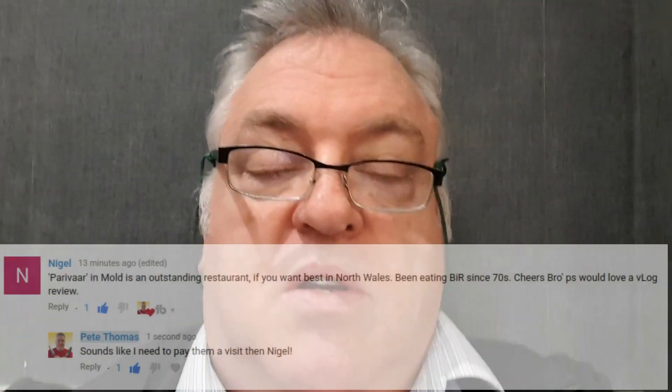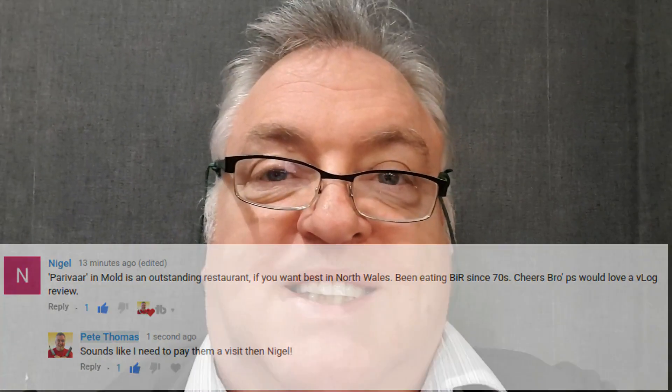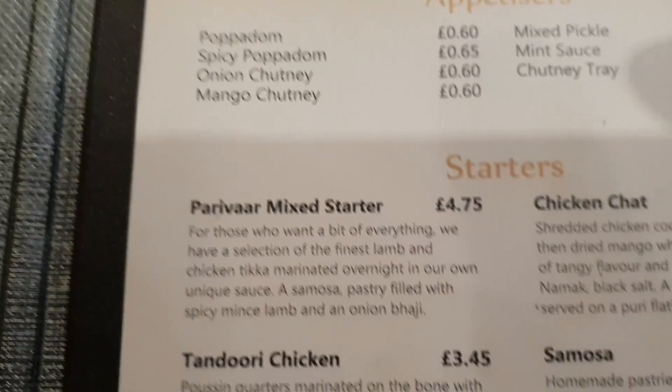The reason I'm looking pleased with myself is because I'm not doing the cooking tonight. We're at the Parivar restaurant in Mould, on recommendation from my friend Nigel, so I'll take you through the choices.